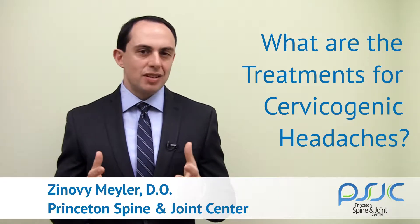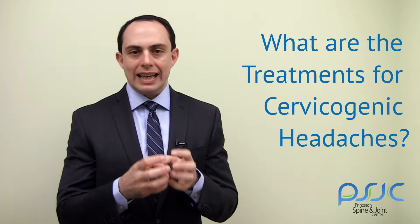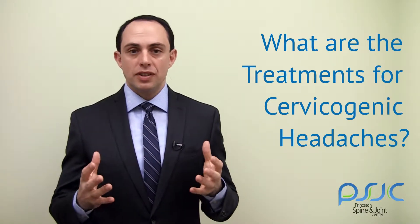Once the diagnosis is confirmed, the next step is the treatment. In formulating the treatment, it's very important to remember that cervicogenic headaches are not one entity. It's a syndrome, and as such it is comprised of multiple different factors.